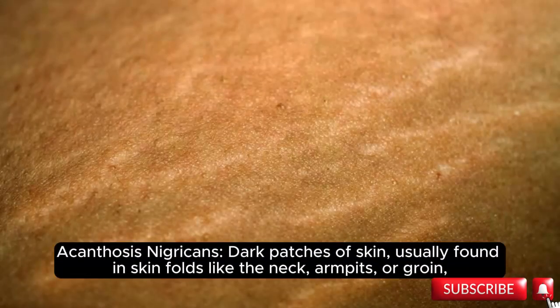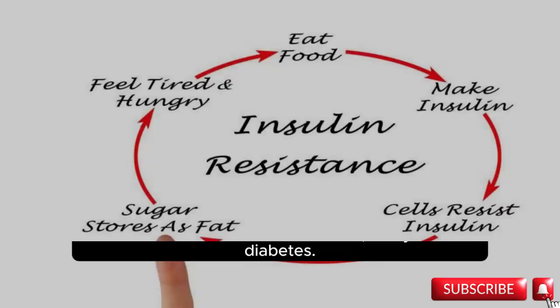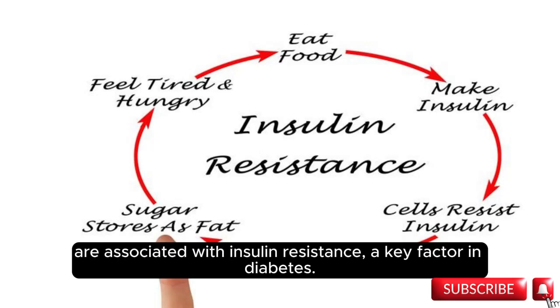Acanthosis nigricans — dark patches of skin usually found in skin folds like the neck, armpits, or groin — are associated with insulin resistance, a key factor in diabetes.